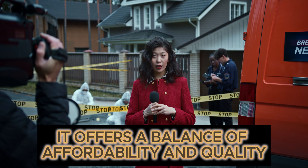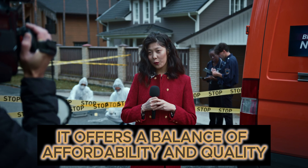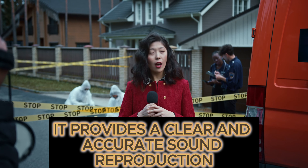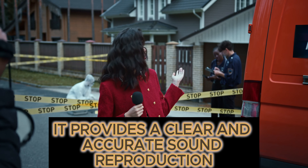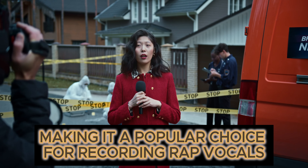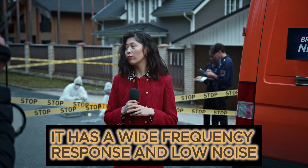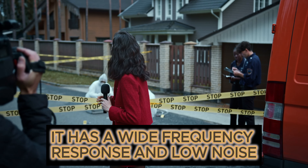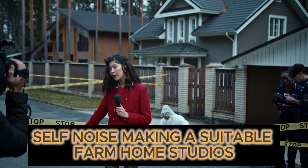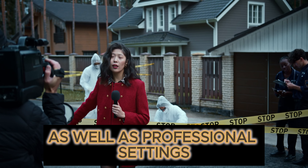The Audio-Technica AT2020 is also a famous and nice option. It offers a balance of affordability and quality, providing clear and accurate sound reproduction, making it a popular choice for recording rap vocals. It has a wide frequency response and low self-noise, making it suitable for home studios as well as professional settings.